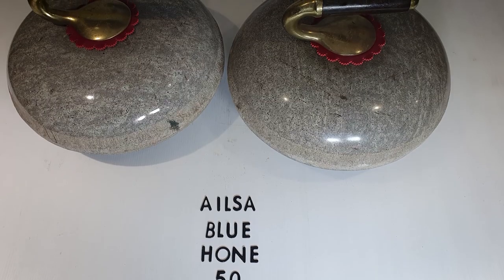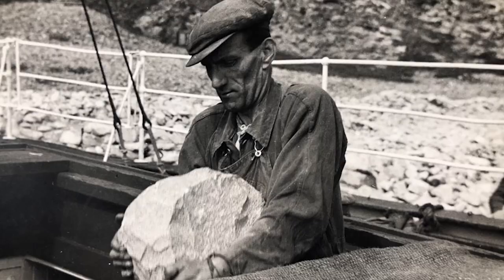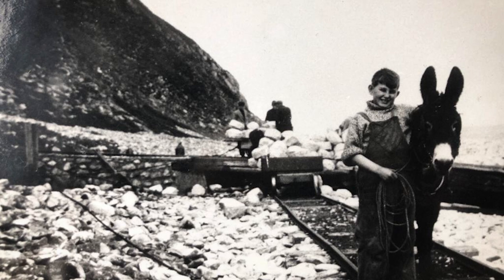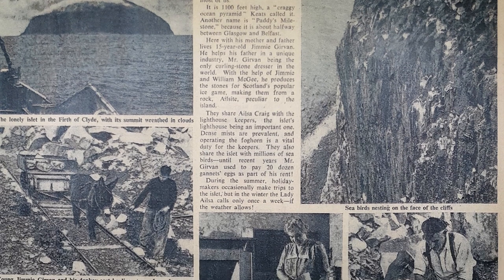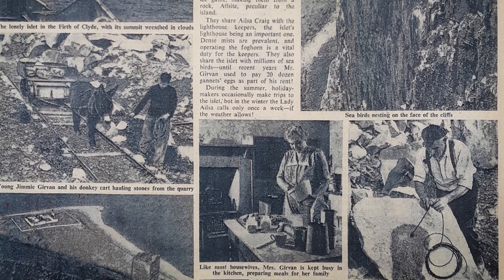Over time, the Ailsa granites showed they could stand up to the hits during games without damage and were the first choice of curlers. By the 1860s, the Girvan family had seized the opportunity and leased the small Scottish island from the Marquess of Ailsa. They lived there right up until the early 1950s, producing rough-hewn blocks ready to be made into curling stones by the various manufacturers.